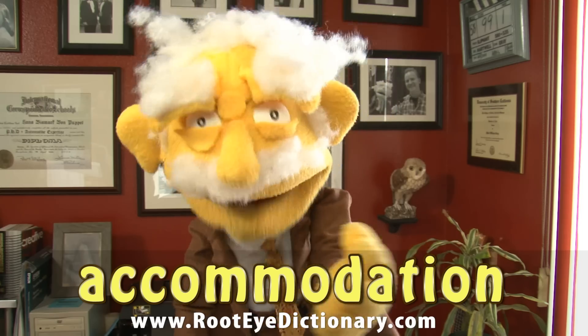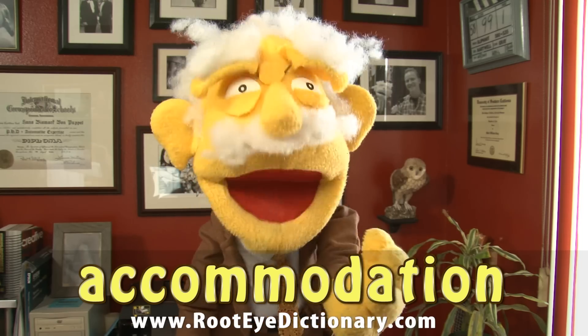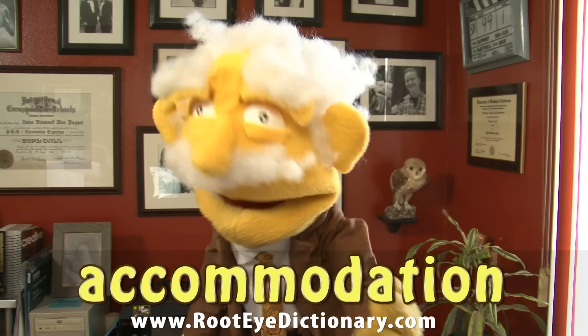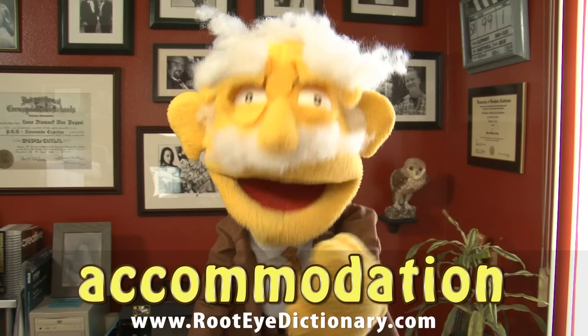If you would like to learn more about the eye, please visit us at RootEyeDictionary.com. I'll see you there, if I can find my glasses — I can't seem to accommodate these days.